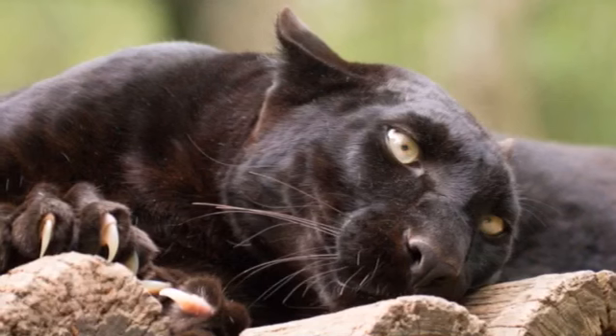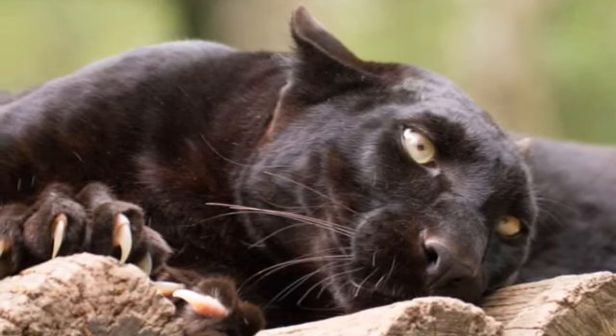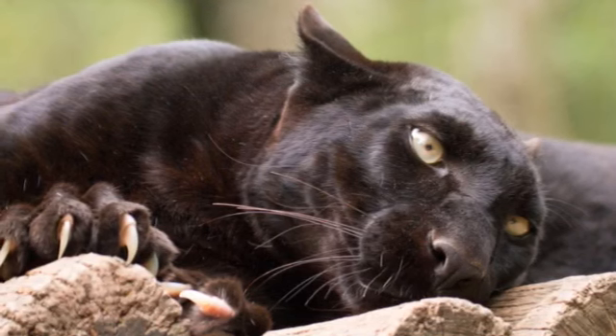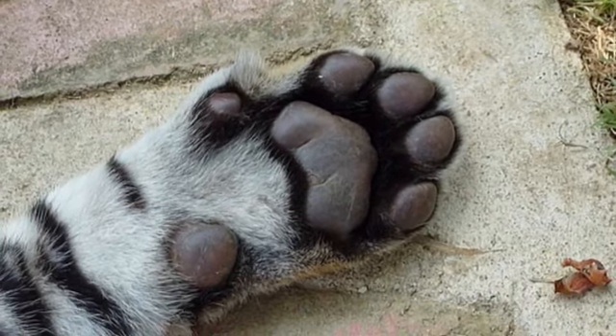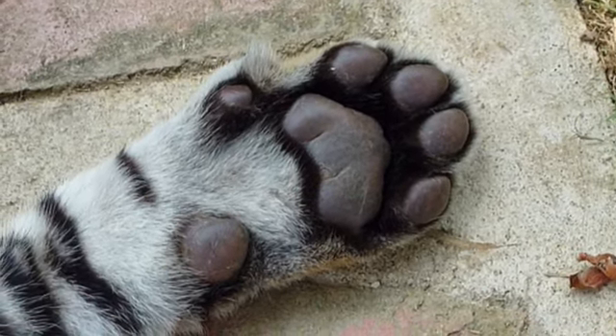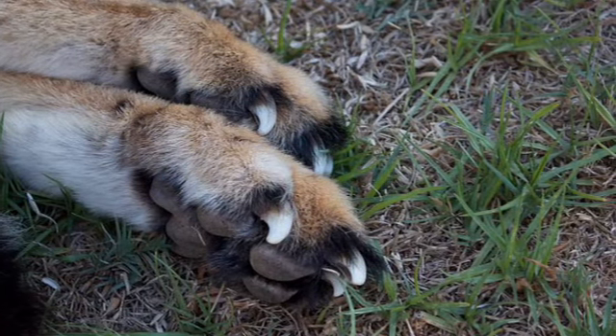But did you know that the claws on cats are special? Because they are called retractable. That means that when they don't want to use their claws, they can hide them and move them back into their paws. But then when they need them, they can also have them come out.